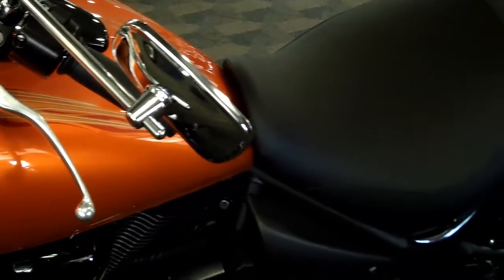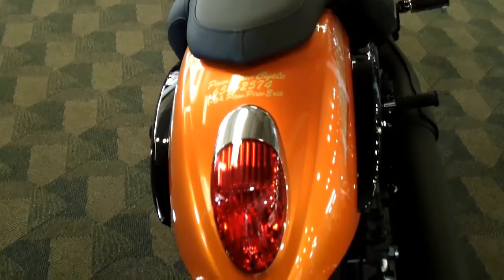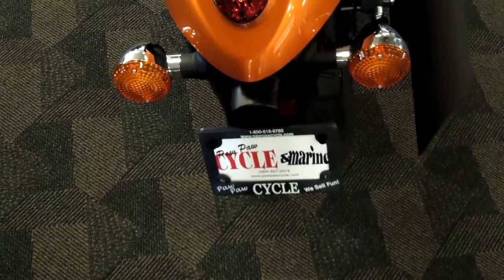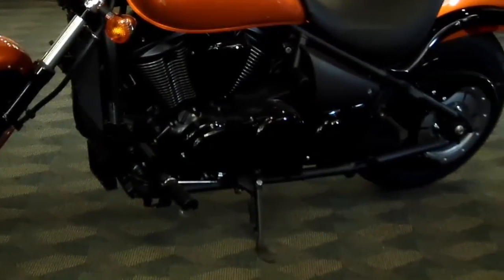The 5-speed transmission, belt drive, and Unitrack swingarm rear suspension give you the perfect blend of smooth shifting and smooth riding. Plus, the 609-pound curb weight helps keep it much more stable on the road than its lighter competitors, like the Suzuki M50 in Kalamazoo.